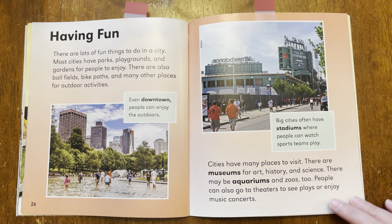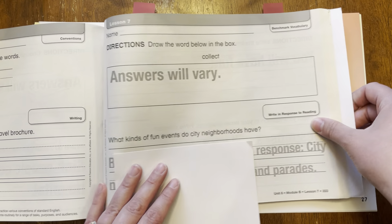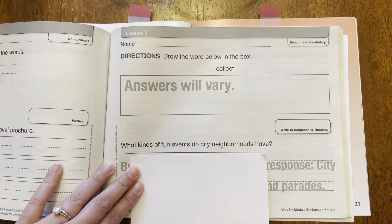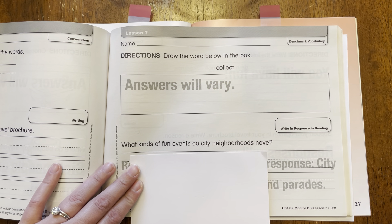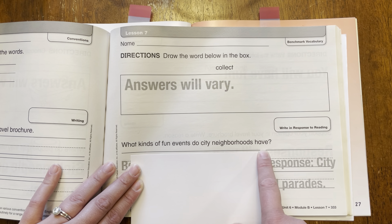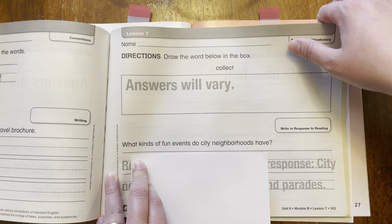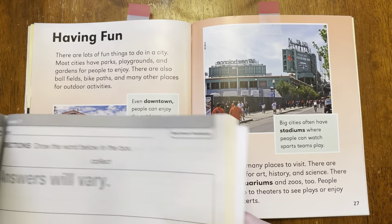We're going to pause here with our story and take out our Reader's Journal. And if you don't have a Reader's Journal, that's okay — you can just use a piece of paper. This word collect — I want you to draw a picture of what that means. What does collecting mean when you collect something? Then I want you to answer this question: What kinds of fun events do city neighborhoods have? What are some different places that you can go in a city neighborhood? When you're done with that, I would love you to post this on to Seesaw, and I'll see your work there.